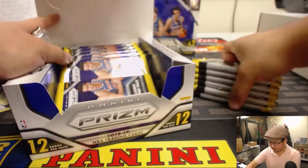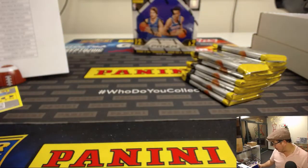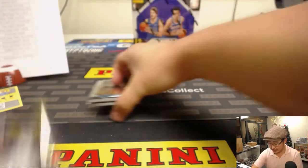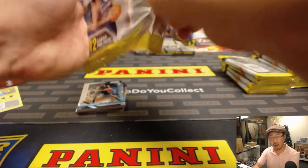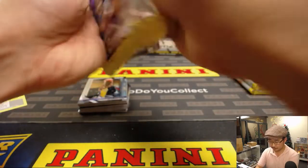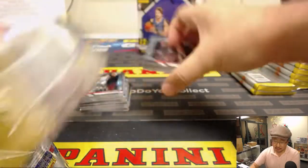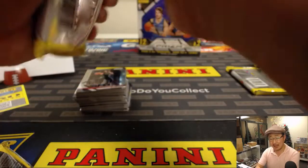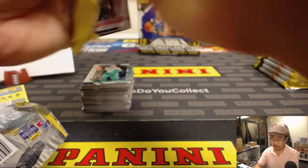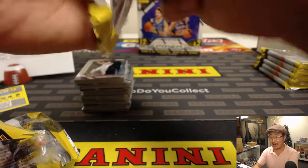Two hobby boxes to go — maybe I'll squeeze another quick break in. I'm thinking that Tri-Star break for $20 a pop is probably our best bet. There are also a handful of teams left in each of those Bowman Draft breaks that drop tomorrow — let's knock those out tonight so we can hit the ground running. If you see your team, get it now before we do a big social media push and email blast tomorrow.